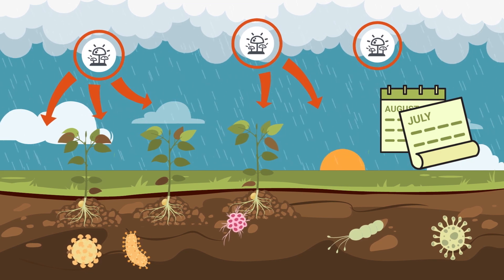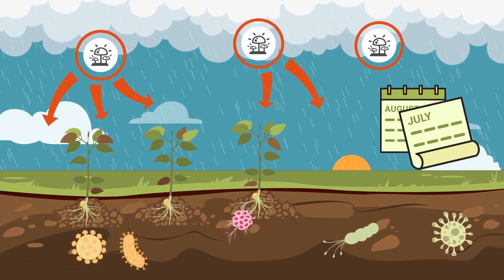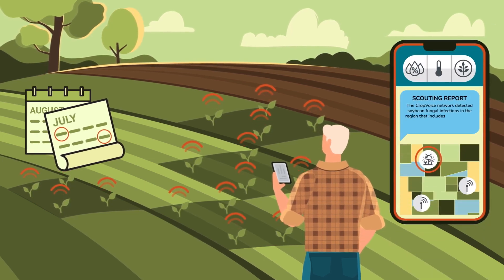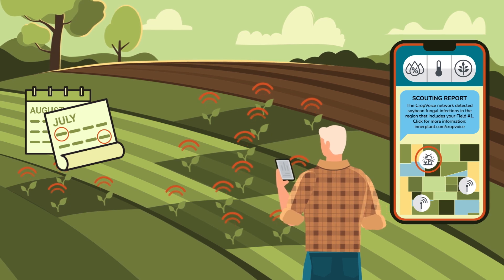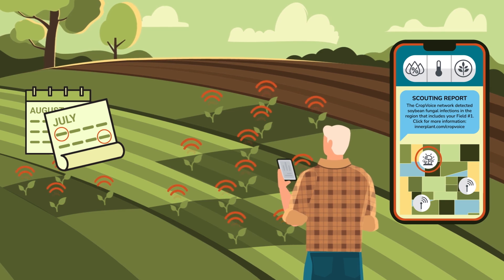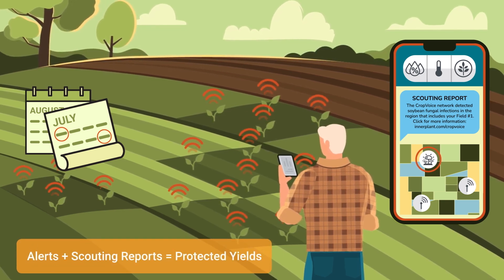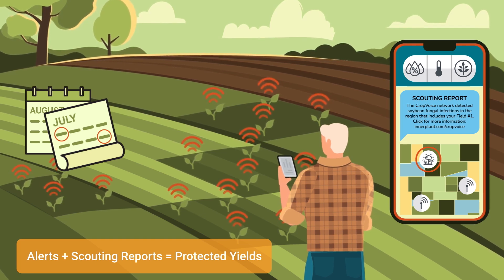Twice a month, you'll receive a text sharing a link to a scouting report from our agronomy team that details their observations and summarizes field conditions. The powerful combination of fungal alerts and twice-monthly scouting reports not only provides you with the earliest warning of fungal infection, but it also provides valuable insights into general field conditions in your area that will help you protect your yields.